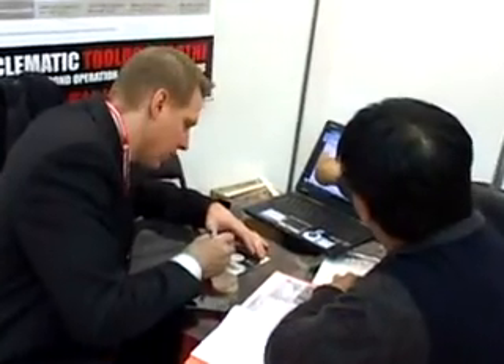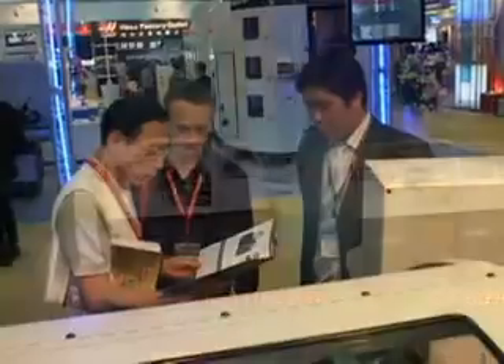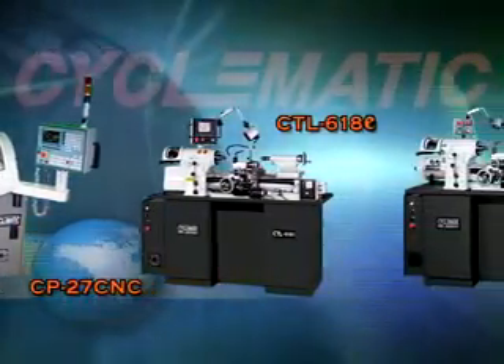In the future, Cyclematic will continue to engage in innovative R&D and production, expand its overseas market, strengthen Cyclematic's competitiveness, and strive to become world famous.